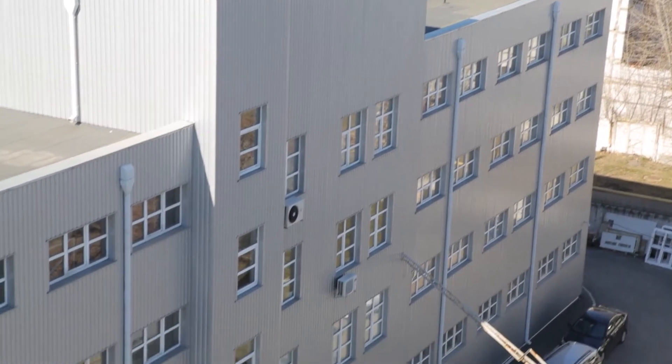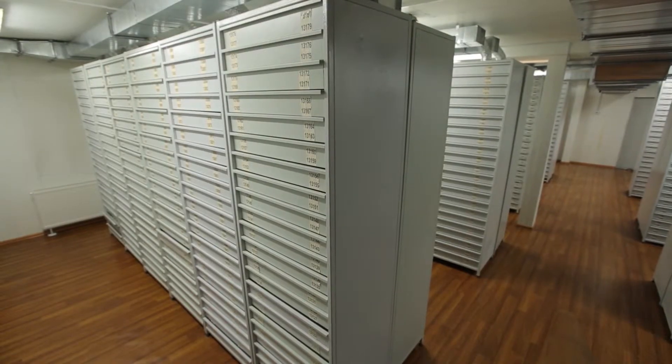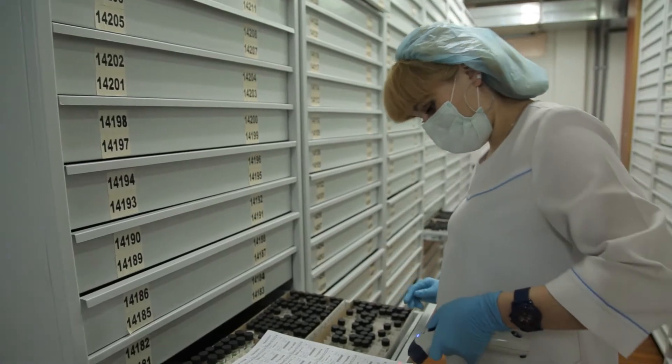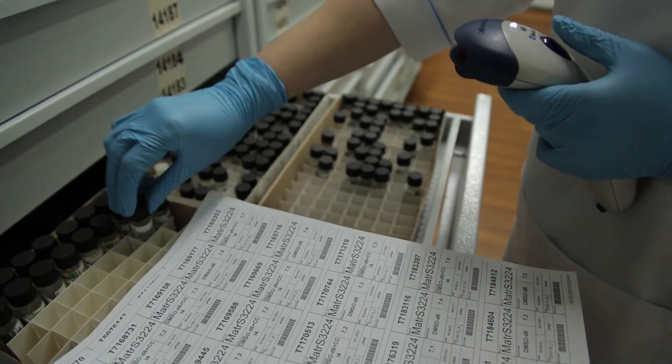This is the main warehouse, where we have our stock of building blocks and other chemicals. Screening compounds are stored in a dedicated warehouse. The main warehouse has all necessary equipment for storing chemicals, including powerful ventilation systems, fridges, freezers, and cold rooms.